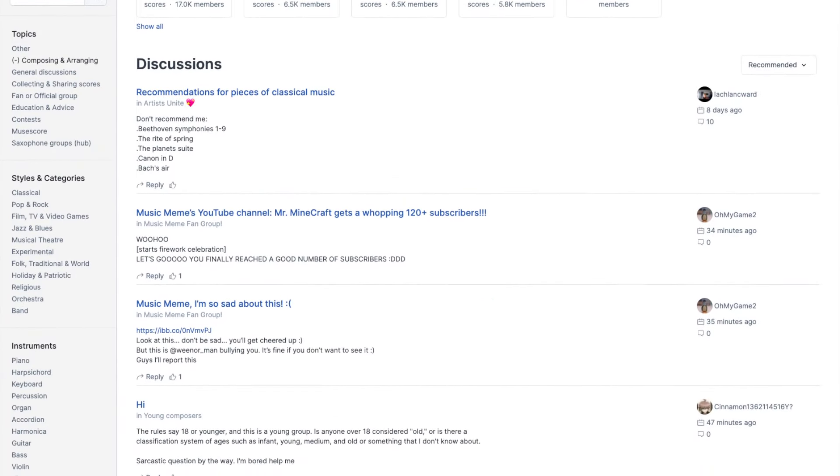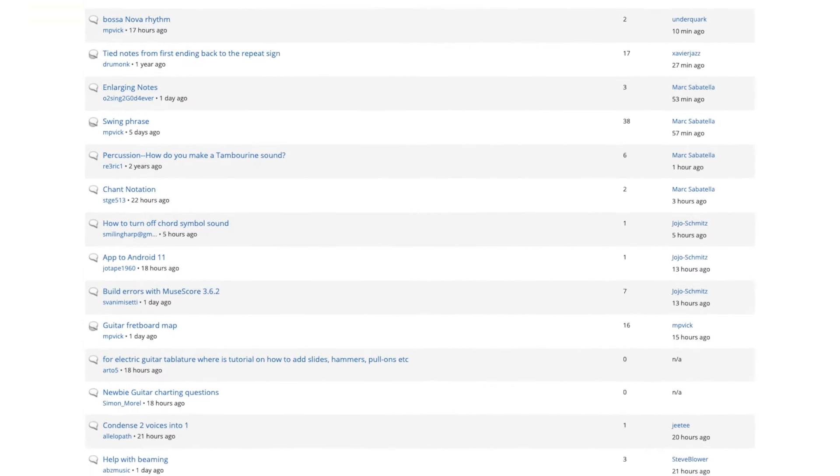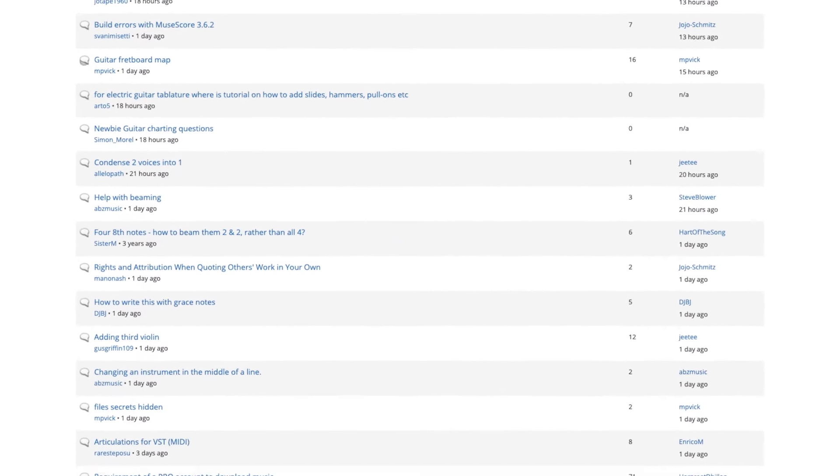Number three is the community. MuseScore has got a lot of people pretty excited, and there's a very active community with people asking for help, offering help, developing plugins, and developing software improvements. There's a certain liveliness and energy among people who really want to support each other and keep the software going. So if you're brand new and you have a question, odds are pretty good that you're going to get some help.